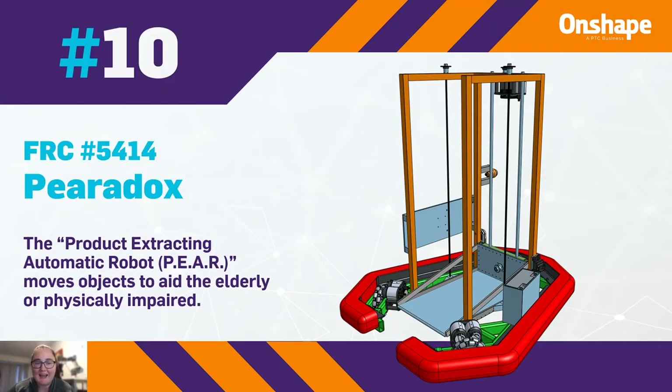Team number 10 is FRC 5414, Paradox. The product-extracting automatic robot moves objects to aid the elderly or physically impaired.